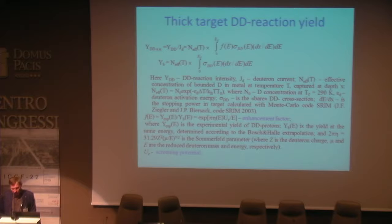The thick-target deuterium fusion yield is calculated using a well-known formula. The enhancement factor is determined as the ratio of the fusion yield measured in the experiment to the calculated yield. The screening potential is a parameter which characterizes the enhancement factor.